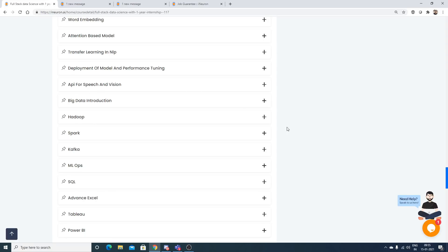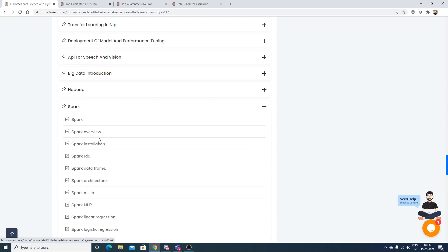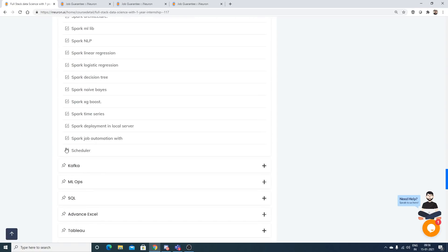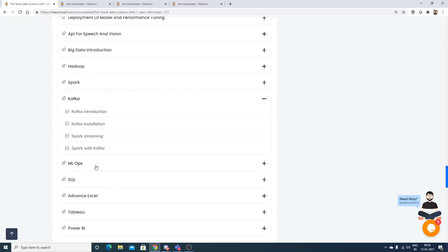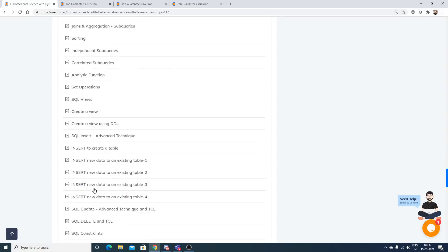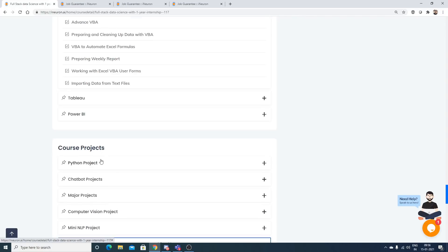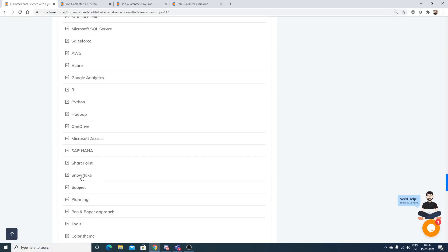For a full stack data scientist, knowledge of big data is very valuable for moving into big data engineering. The curriculum covers big data introduction, Hadoop, Spark, Kafka, MLOps, and SQL.